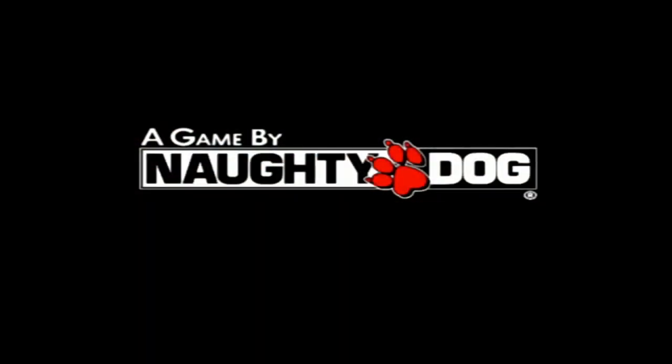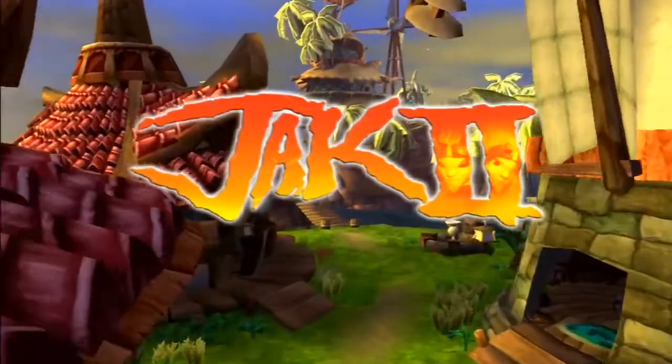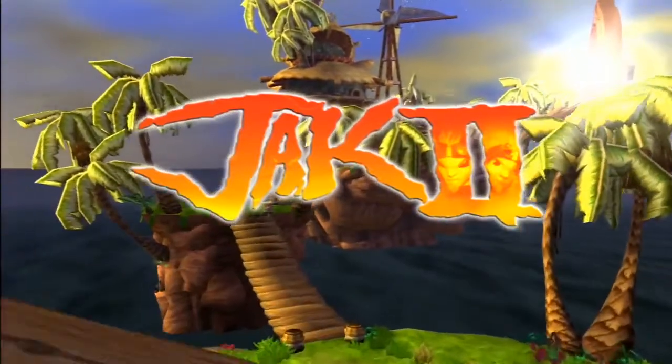We also see the hut in Jak 2. In the opening cutscene they are at the hut, and they have also built a large runway into the roof gate.